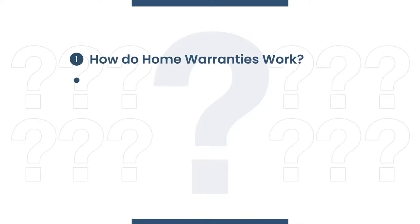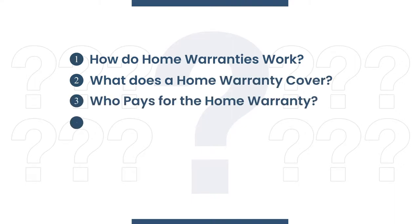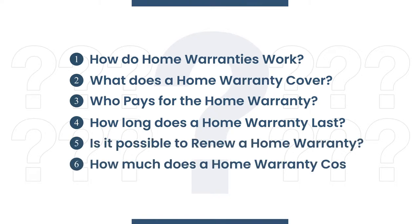One, how do home warranties work? Two, what does a home warranty cover? Three, who pays for the home warranty? Four, how long does a home warranty last? Five, is it possible to renew a home warranty? And lastly, how much does a home warranty cost?